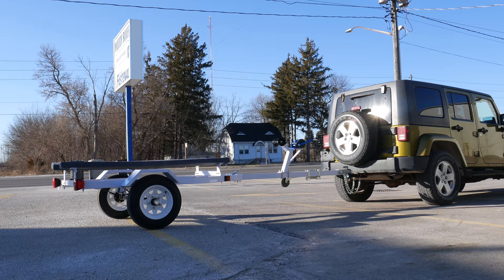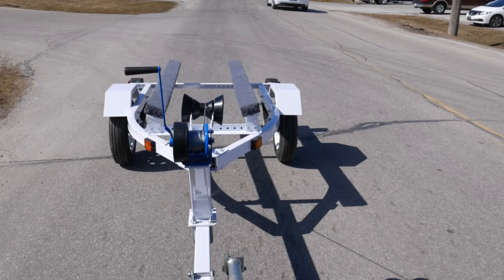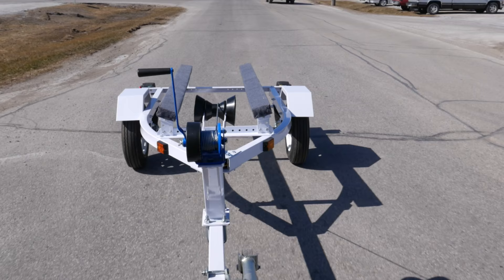The Fast Fish Deluxe by Freedom Power Products is ideal for transporting and unloading your personal watercraft. Whether you are hauling a jet ski, kayak, inflatable boat, aluminum boat, or canoe, the Fast Fish Deluxe gets the job done.